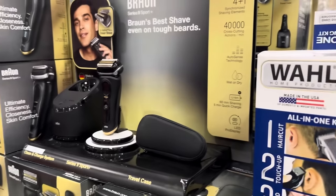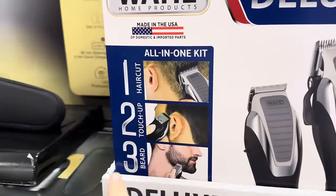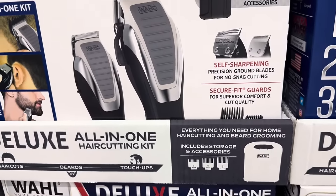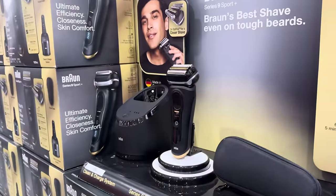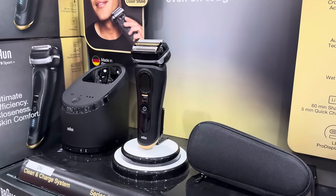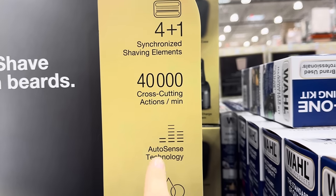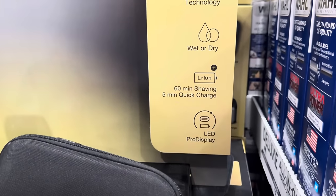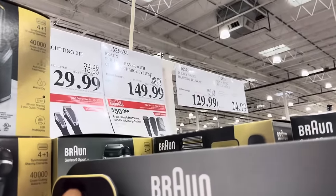It's the time of year where we buy hair clipping things and nose hair trimmers and all the like. An all-in-one hair cutting kit right here — you get a haircut attachment, a touch-up, and stuff for your beard. Self-sharpening even. $29.99 after you save $10. The shaver over here is $149.99 — you save $50 until Christmas Eve. It features synchronized shaving elements, cross-cutting action, auto-sense technology, wet or dry, 60-minute shaving, and five-minute quick charge.